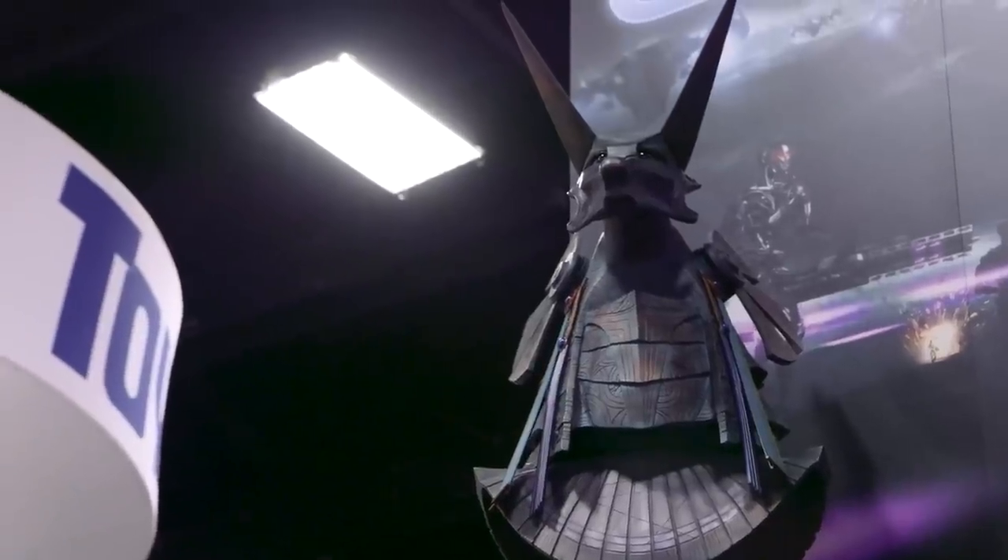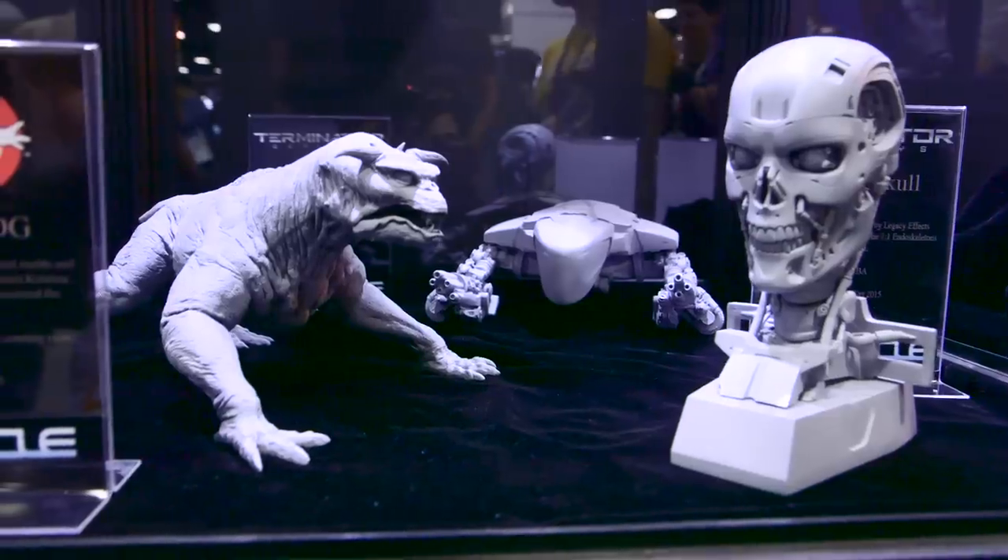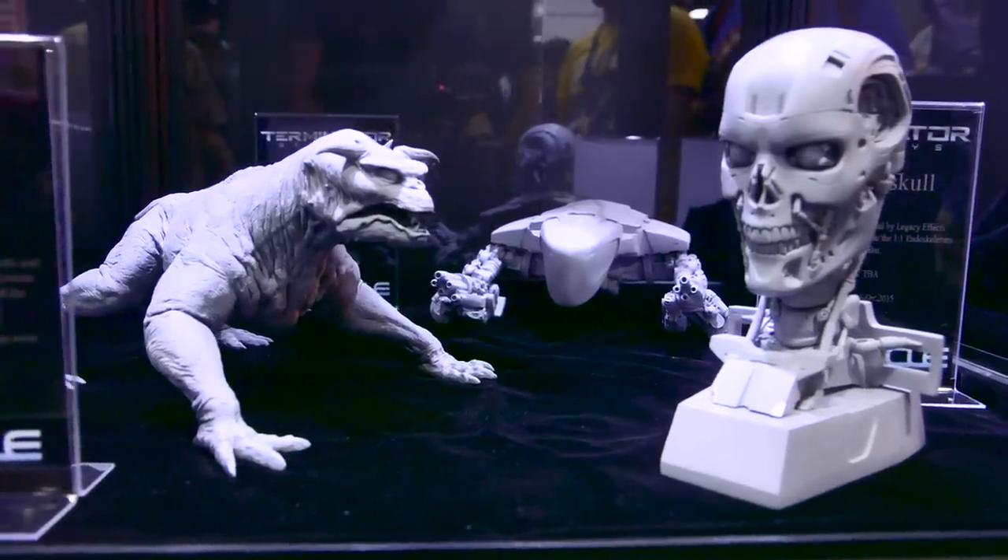Hey, it's Norm from Tested.com. I'm here at Comic-Con 2015. This is Paul Francis of Chronicle Collectibles. Paul, we've done videos with you before. You have a lot of cool products with neat licenses, like Ghostbusters, like Terminator. Terminator's a big deal for you guys this year.